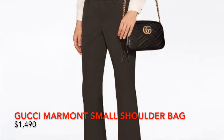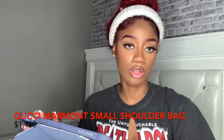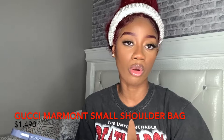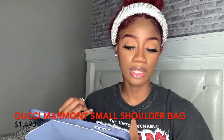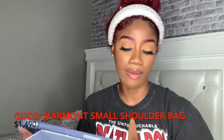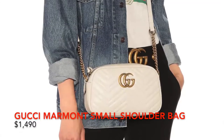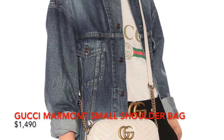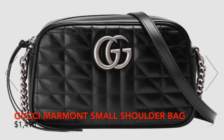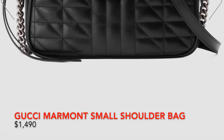We have the Gucci Marmont Small Shoulder Bag. This is really cute — I think it's a good size. It retails at $14.90, which is $10 under $1,500. What can go wrong with a black bag? It has the gold hardware, but it does not have an adjustable strap. This is a very plain but versatile bag. I would mainly dress this bag down. They also have it in silver hardware, and the leather detailing is a bit different. If you like silver over gold, this is available at the same price, $14.90.